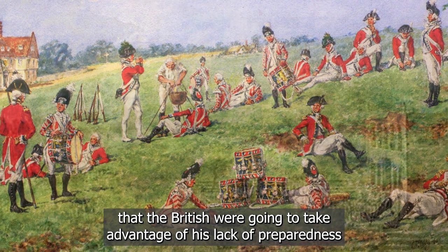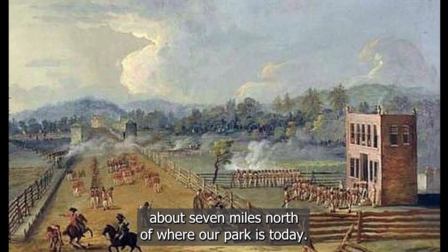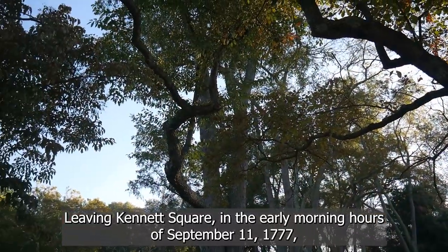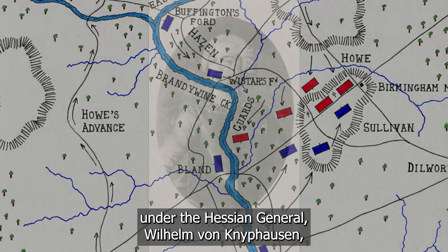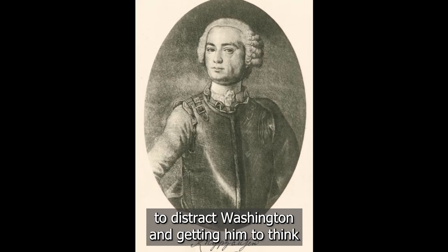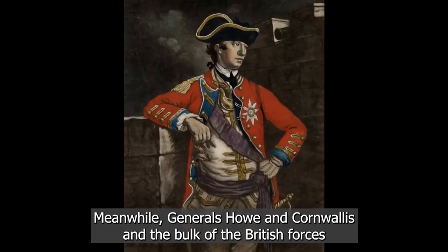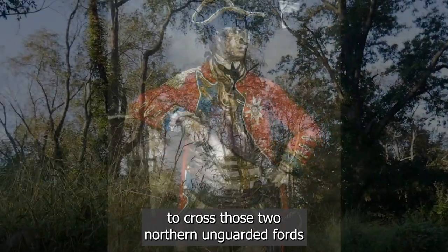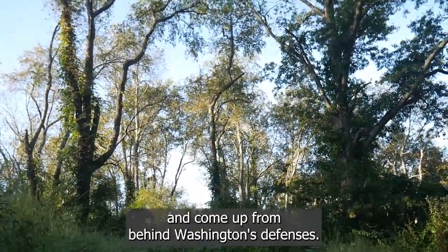What Washington didn't realize was that the British were going to take advantage of his lack of preparedness, as he neglected to guard two of the most northern Fords about seven miles north of the park. Leaving Kennett Square in the early morning hours of September 11, 1777, the British left in two columns. One, a smaller distraction column under Hessian General Wilhelm von Knyphausen, moved directly at Washington's defenses at Chad's Ford to distract Washington into thinking the entire British force was in front of him. Meanwhile, Generals Howe and Cornwallis and the bulk of the British forces moved out on a daring 15-mile flanking march to cross those two northern unguarded fords and complete a pincer movement from behind Washington's defenses.